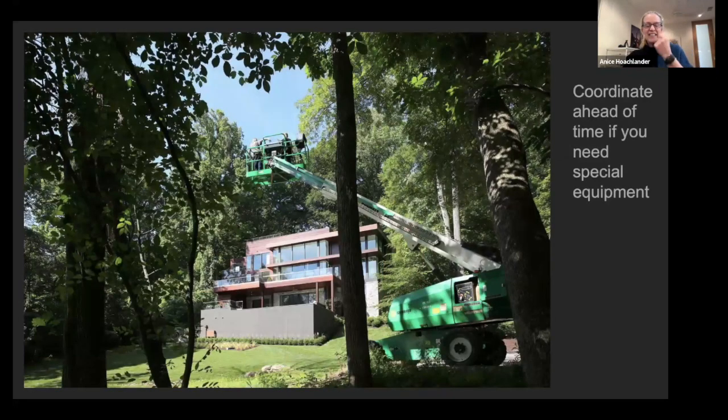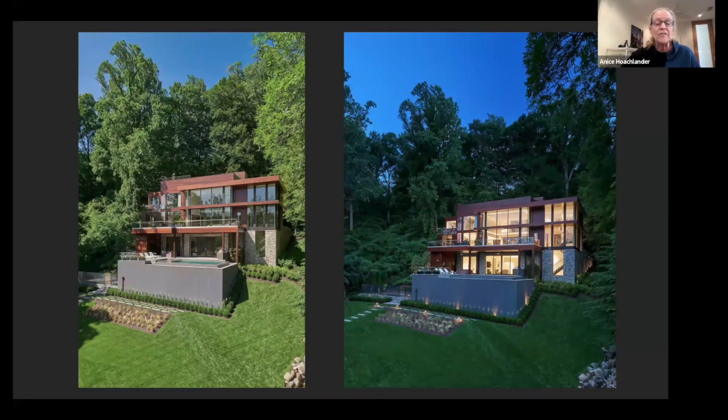It's always important when scouting to determine if you need special equipment, like a bucket lift. This particular house was on a very steep grade — standing on the grass, it was looming and compressed. Luckily the builder was still involved and provided a lift. This allowed the massing to separate and step back the way Thompson and Cook Architects designed it. This used to be Max Scherzer's house, so that was quite something to be there for a few days.